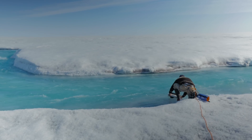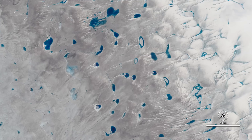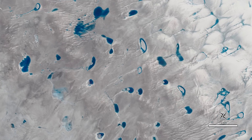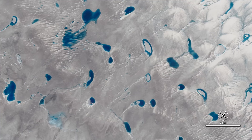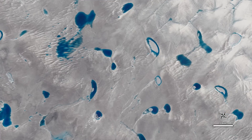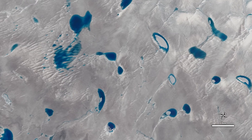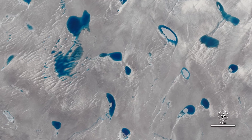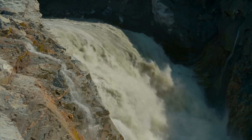But there are signs that the melting could accelerate. Increasingly, in summer, surface melt waters collect in ponds on the surface of the ice sheet. This is an area just south of the Jakobshavn glacier. As these ponds deepen, they can begin to drain down through cracks in the ice. That may increase melting by carrying heat down to the base of the ice sheet. When this happens, friction between the rock and the ice above it is reduced, and the flow speeds up.